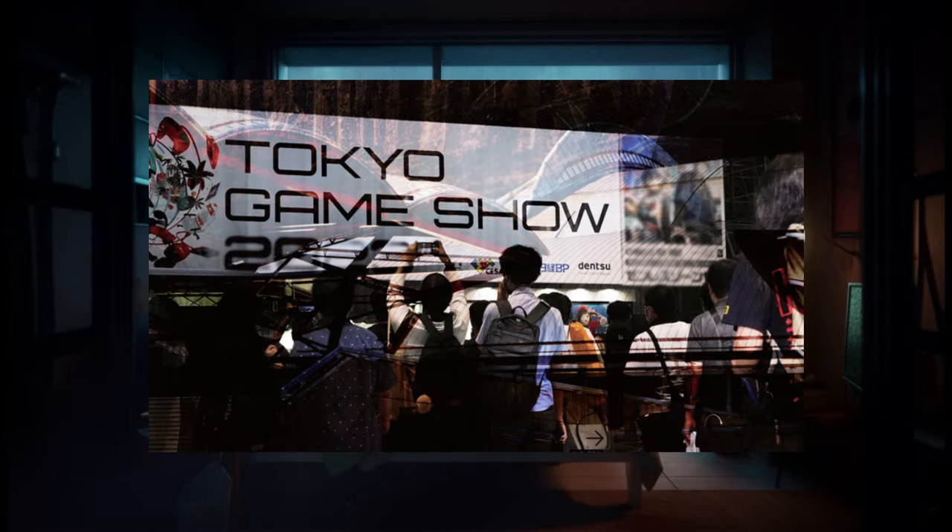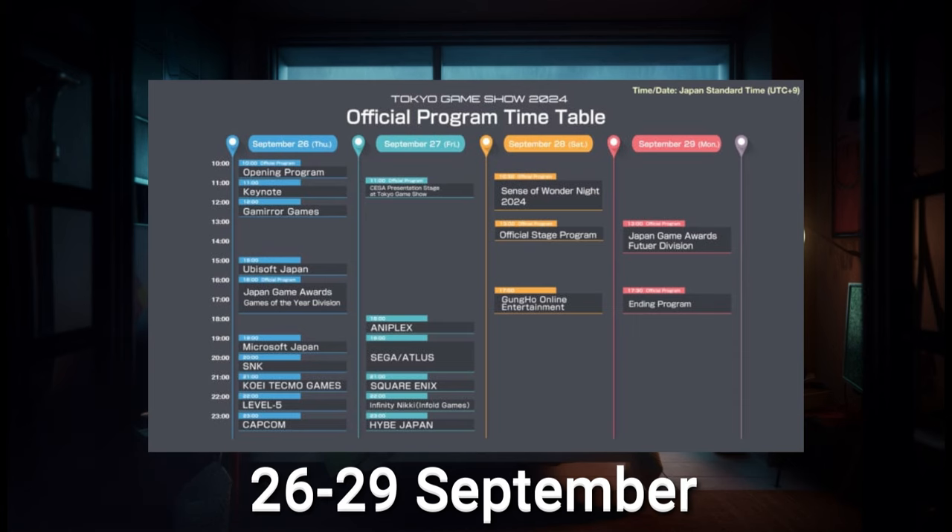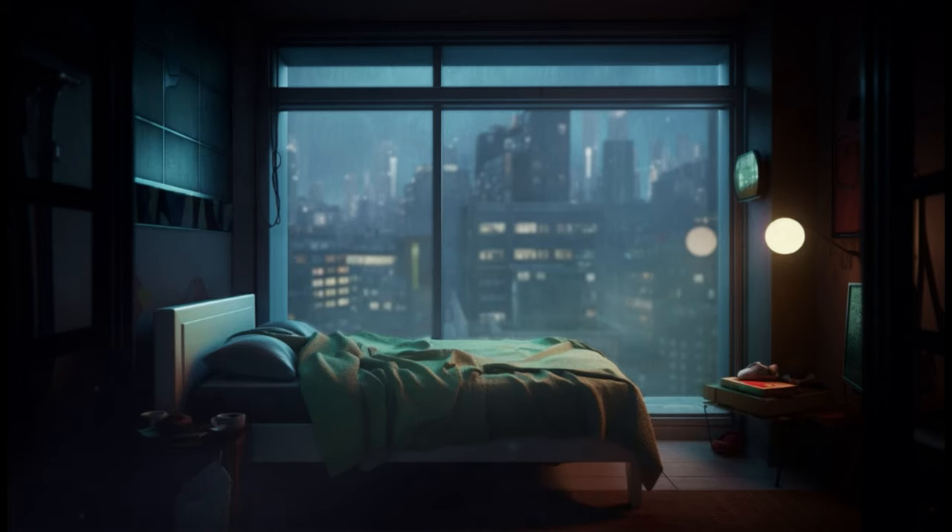The Tokyo Game Show, one of the world's largest gaming exhibitions, will take place from September 26th through the 29th. There are exciting new titles being showcased here along with the Silent Hill 2 Remake, and enthusiasts in attendance have posted photos showing us exciting things.